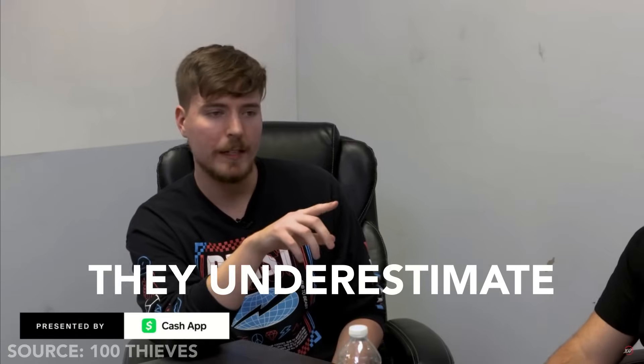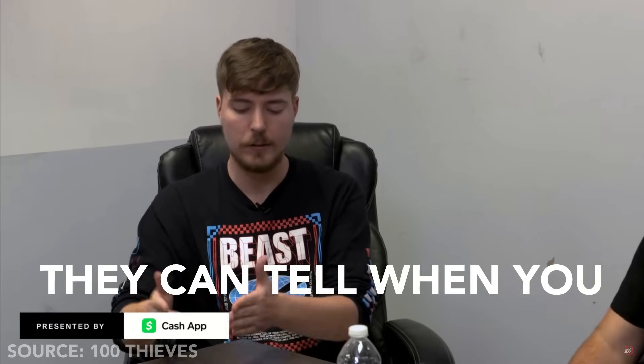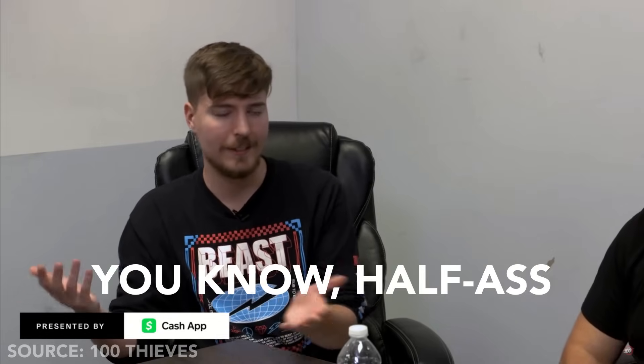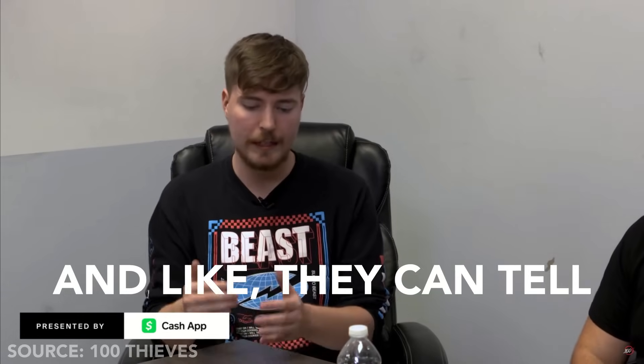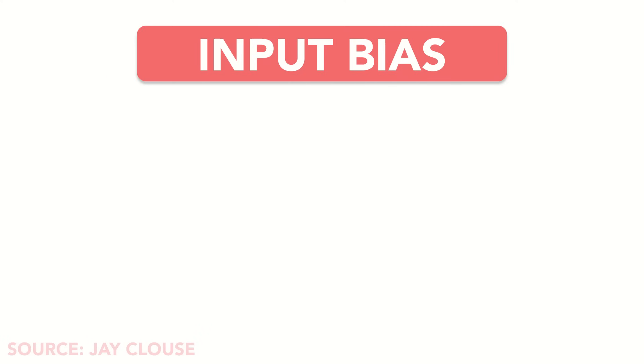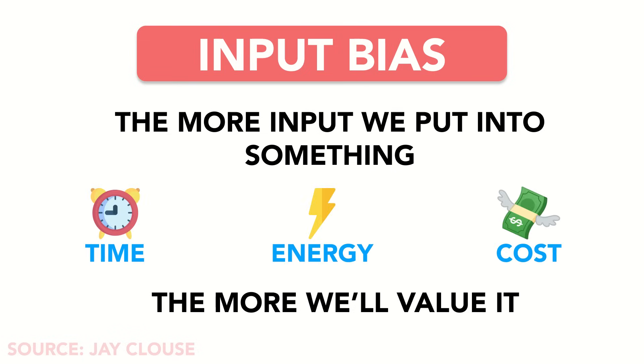How does he do that? It's simple — he puts in effort. A lot of people underestimate effort in videos. Viewers aren't stupid; they can tell when you half-ass a video or when you really put in effort. When MrBeast talks about effort, what he's really doing is leveraging something called input bias — the idea that the more input we put into something, whether that be time, energy, or cost, the more we value it. For example, if we pay $50 for a bottle of wine, we'll value it more than if we had paid $20 for the same bottle.